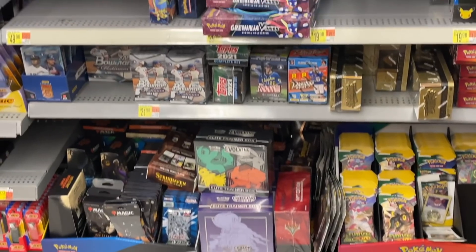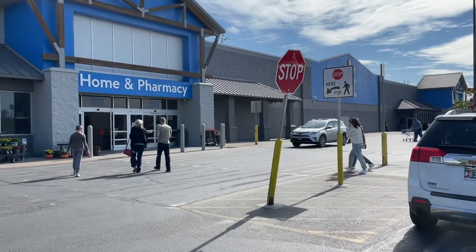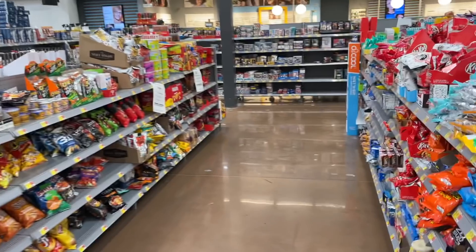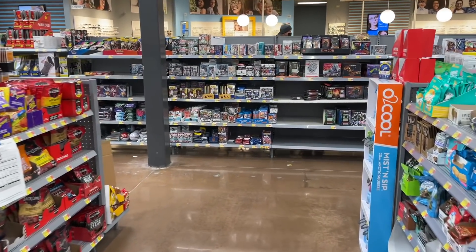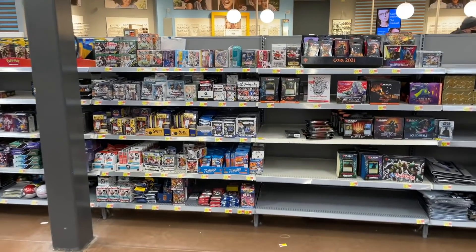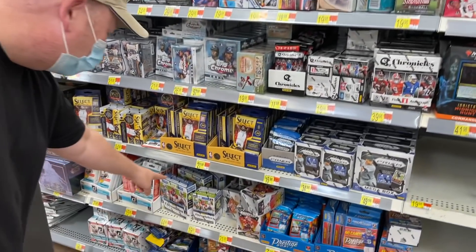The huge haul of the day, everybody - check this out. This was one of the biggest restocks at a Walmart that I had seen in a long time. This shelf looked like this because apparently the lady told me that the stocker had been there for the first time in two months. They had everything from Pokemon to select basketball blasters and hangers, Don Ross football, even Chronicles football from 2020 - haven't seen that on the shelves in a while.